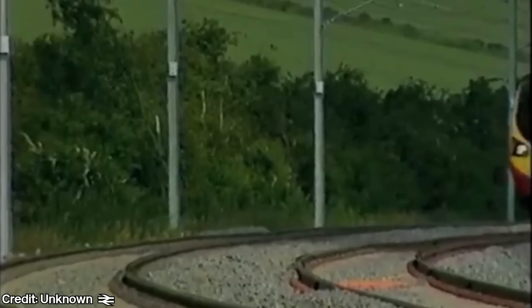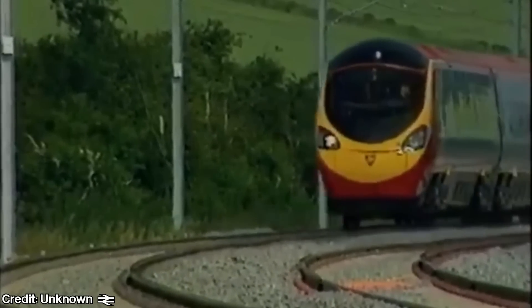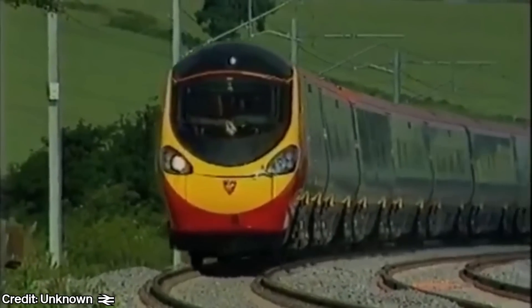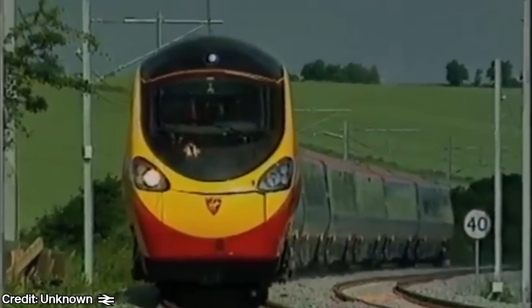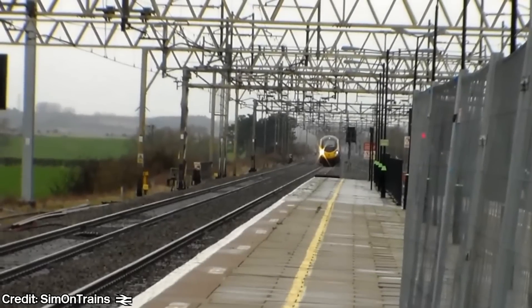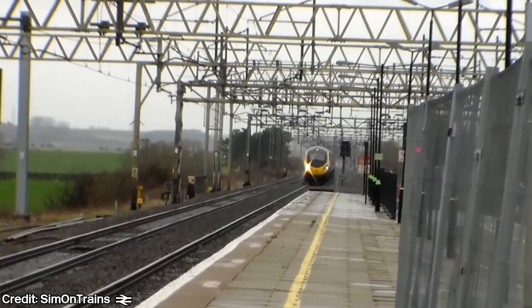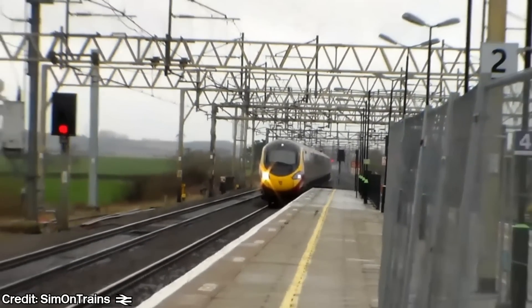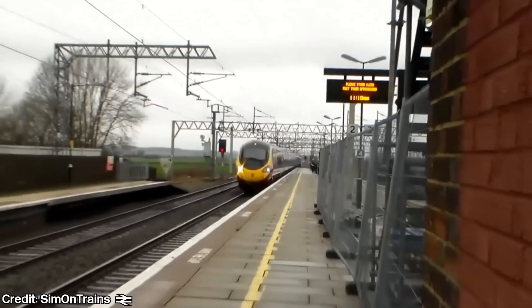In this three-part series about the 390 Pendolino, I'll talk through the history of the 390, its construction and operations thus far. In today's episode, I will look at the specifications of this groundbreaking intercity unit, from its modern interior to its impressive safety case and the reliability Virgin desired from the 390s. Let's go back to the very beginning of the Pendolino, in episode 1 of the Class 390 Pendolino: A History.